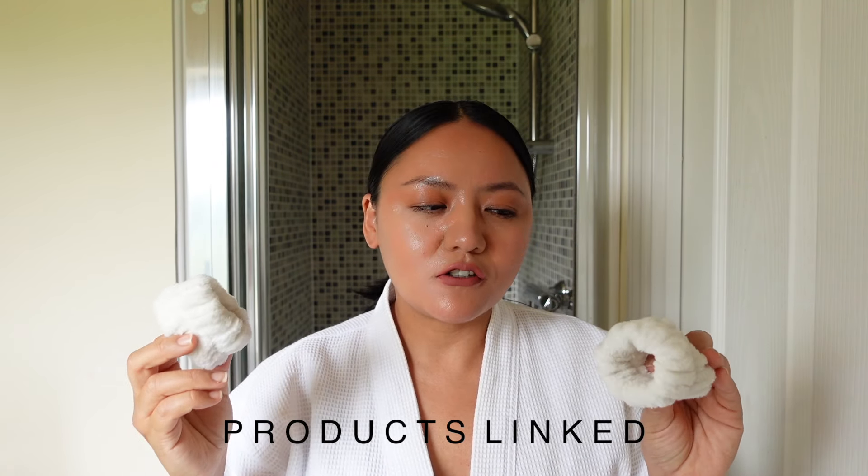First off, I'm going to start with these cotton bands. I'm going to put them on my hands so that whenever I'm cleaning, product doesn't drip down my arms — I hate when that happens. These are so good, honestly a lifesaver. I've been using them for almost three years and I absolutely love them. Highly recommend you go and get them; they're very affordable.